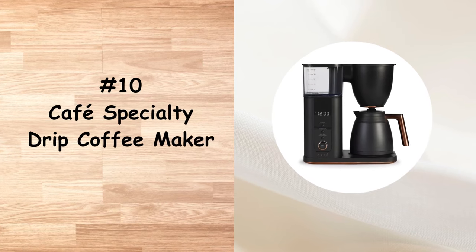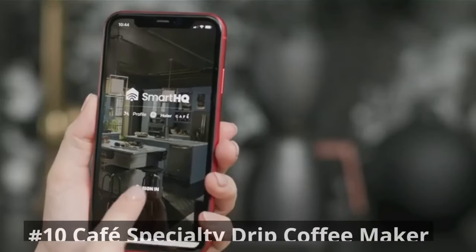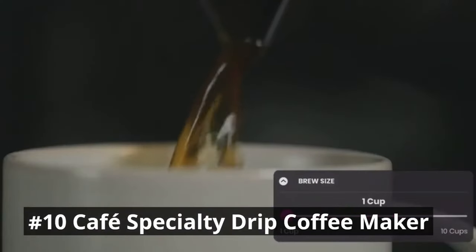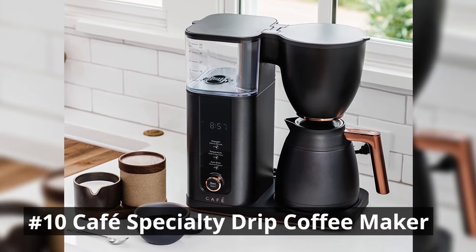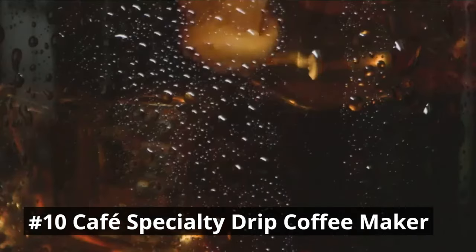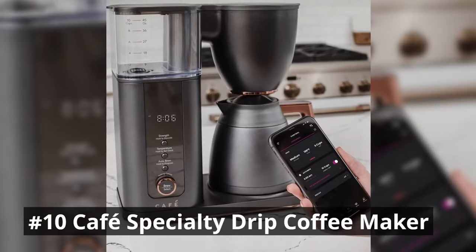In number 10, we have the Cafe Specialty Drip Coffee Maker. Adorn your kitchen with this beautifully designed smart coffee maker that can be controlled with the Smart HQ app, Alexa, and Google Home. The Cafe Specialty Drip Coffee Maker is a sleek and advanced machine designed to deliver a remarkable coffee experience. It boasts precise temperature control, ensuring optimal extraction of flavors from your coffee grounds.